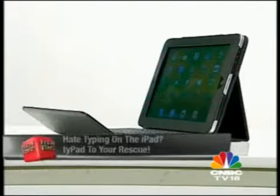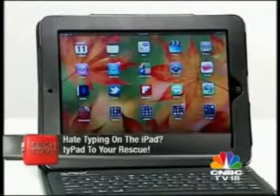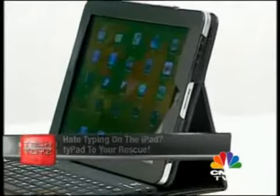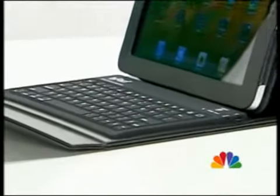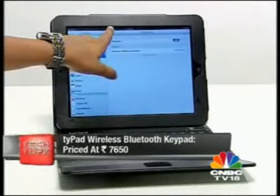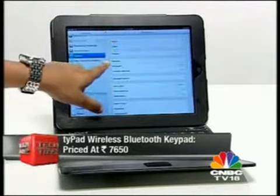The TypePad comes with a Bluetooth keyboard. Not only does the casing protect your iPad from everyday abuse, the built-in keyboard connects via Bluetooth to make it work like a laptop. If your biggest problem with the iPad was that you couldn't type easily, the TypePad is to your rescue — at 7,600 rupees.